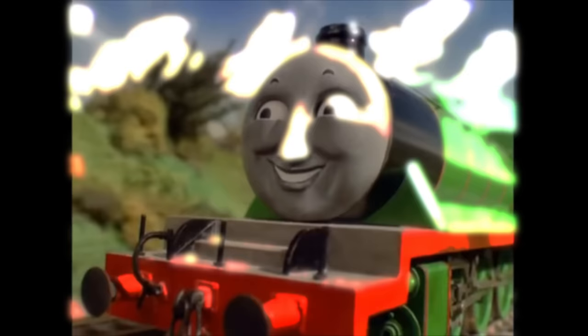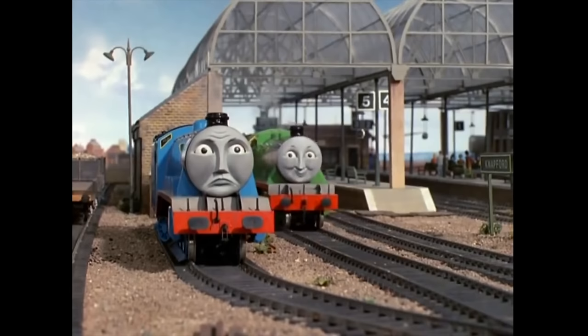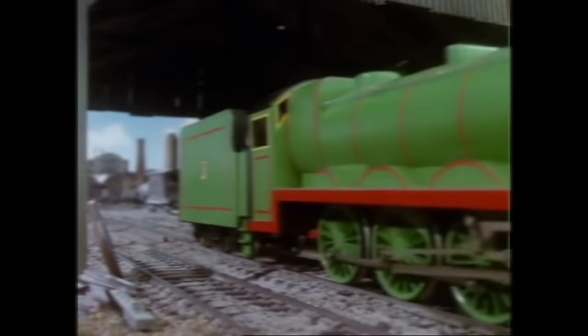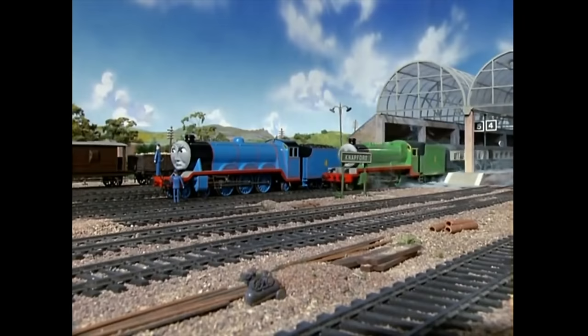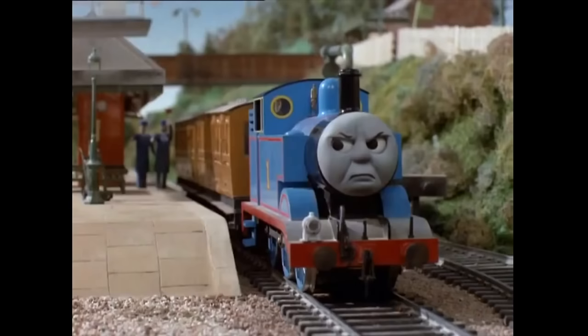So first off, who exactly is Henry? Henry is a mixed traffic engine that lives on the island of Sodor. For the most part, Henry is a well-behaved engine, but there are times that he's arrogant and vain — "What are you engines doing here? Go away." But despite this, Henry has a good heart and he always tries his best when doing a job. Early on in the series, Henry would often get sick, and this would cause the other engines to tease him.